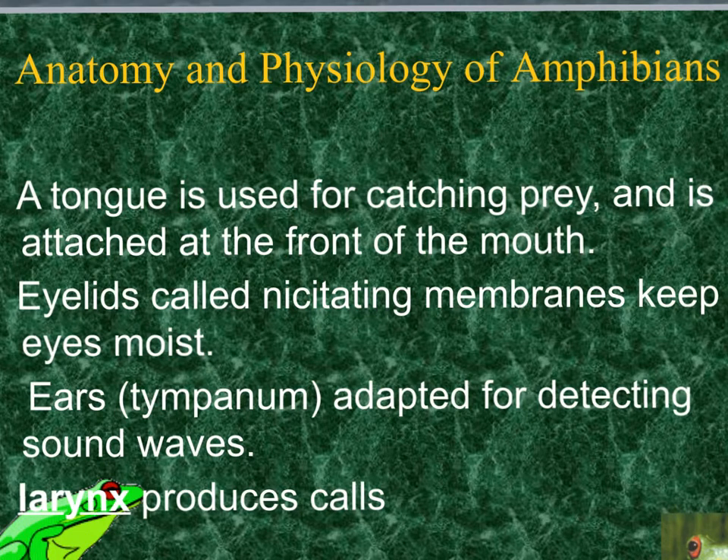As we look at the anatomy and physiology of amphibians, the big one we're going to look at is the frog. One thing to note is that the tongue is attached to the front of the mouth, as opposed to the back like our tongues are, so it can roll out its tongue and catch prey. It also has a membrane covering the eyelids called the nictitating membrane, which helps keep the eyelids moist so they don't dry out.